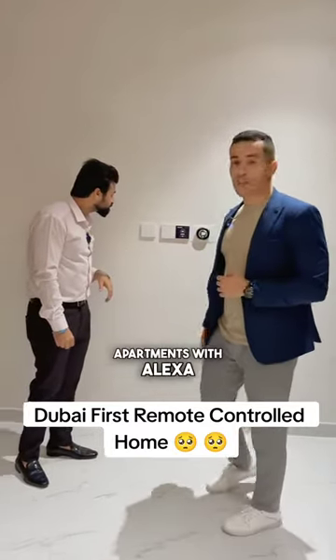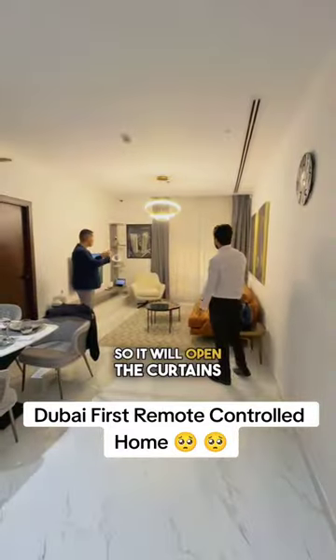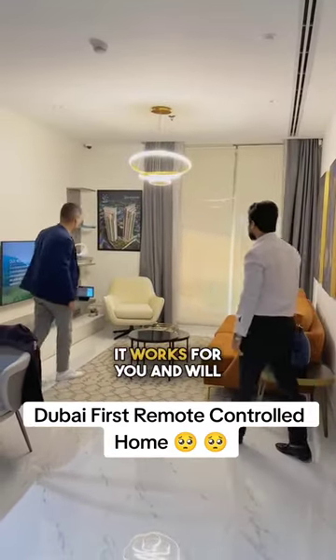All the apartments are smart apartments by Alexa. So you just say, "Alexa, good morning," and it will open the curtain automatically for you. It has 78 languages — you just change the setting and it will work for you.